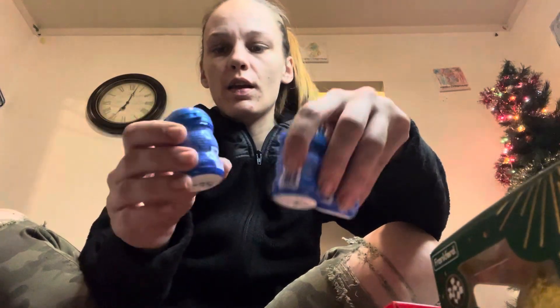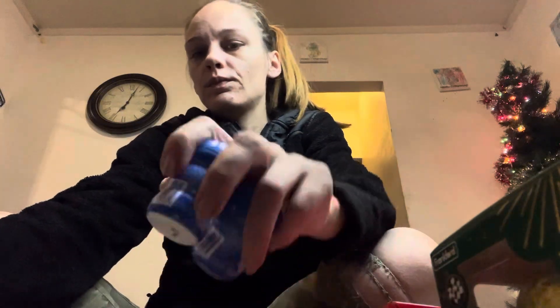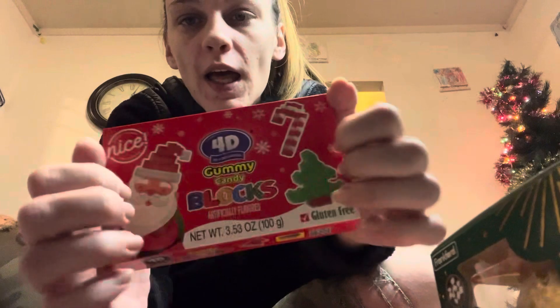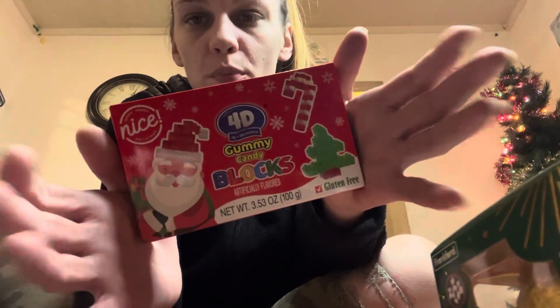The next thing they are getting are these little Mentos dubs. Next, they are getting these gummies — they look like Lego pieces.